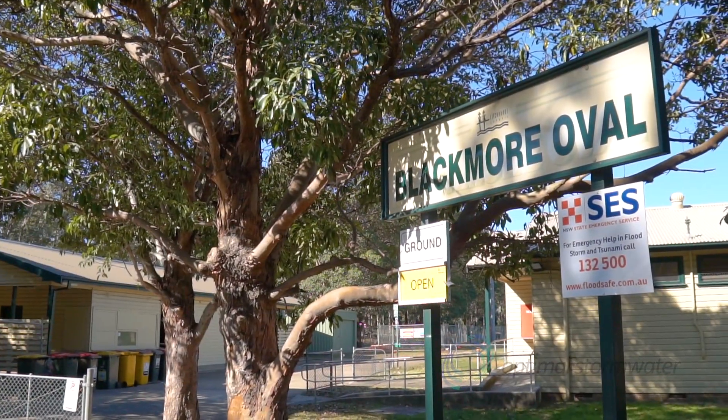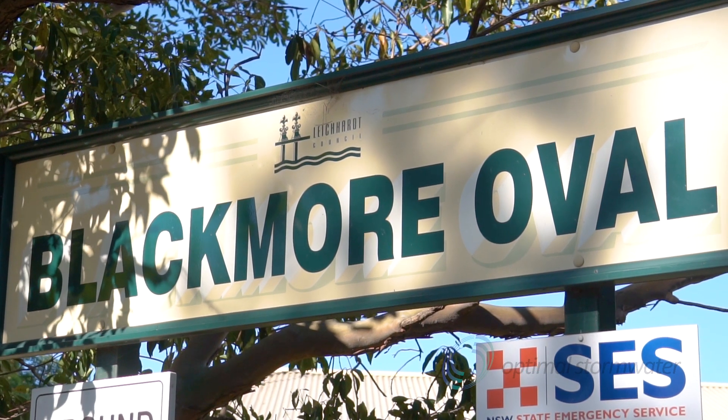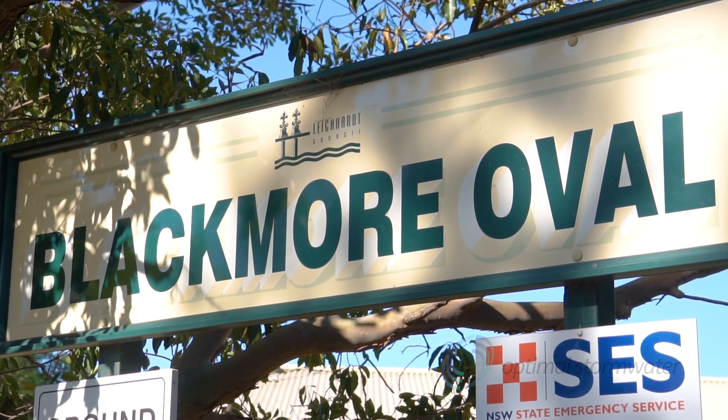Black Maroval is located at the heart of Sydney and is surrounded by beautiful waterways, which makes it a perfect habitat for local vegetation and small animals. The new construction project at Black Maroval makes the wetland condition even better.